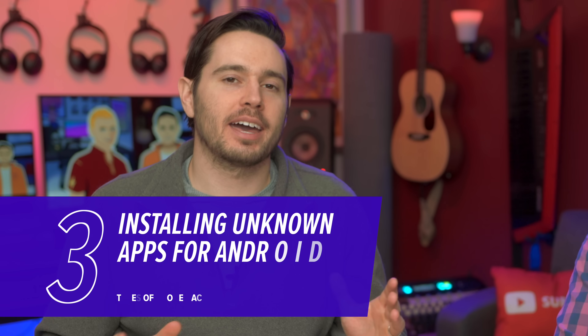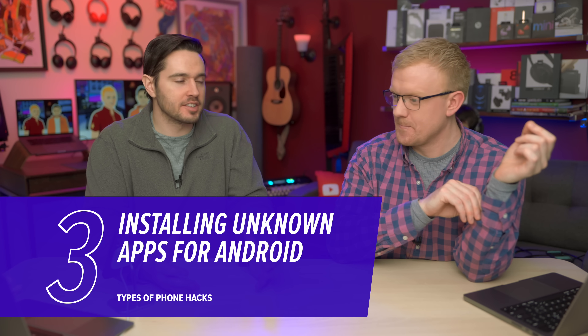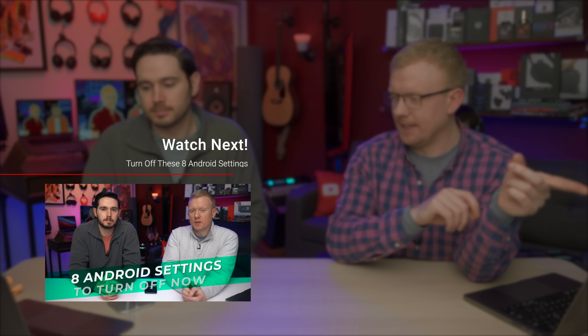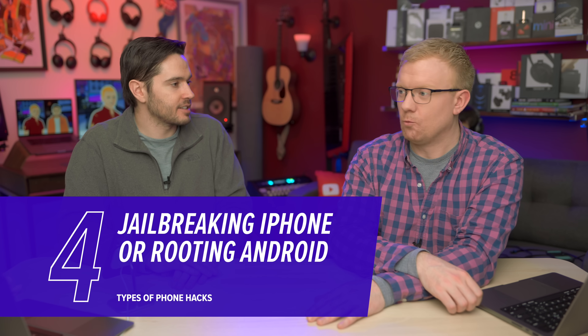It's also possible that an app could install another app on your Android specifically. There's a setting called 'install unknown apps' which allows apps to install other apps without your permission. That is one of the settings we recommend to turn off most often. If you jailbreak your iPhone or root your Android, you just open yourself up to all sorts of hacks.